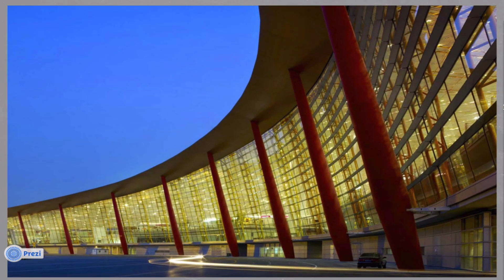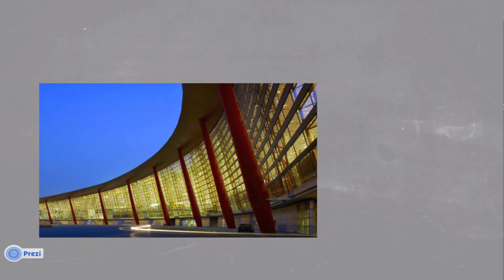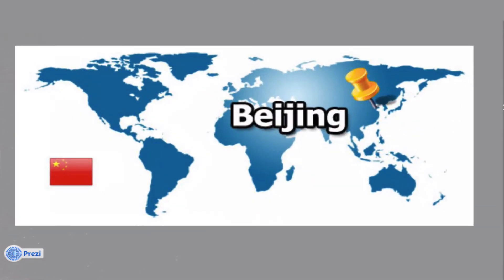The Beijing Capital International Airport is the world's largest and most advanced airport, designed by Foster & Partners. It is located 20 miles northeast of Beijing's city center in an enclave of Chaoyang District and the surroundings of that enclave in suburban Xunyi District.